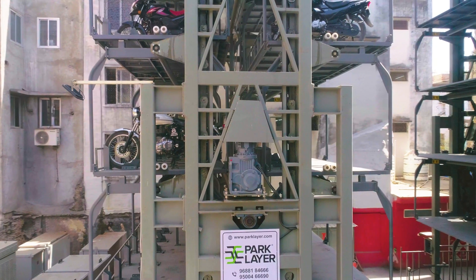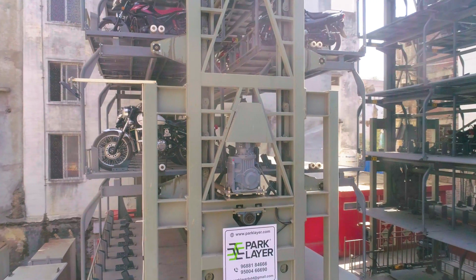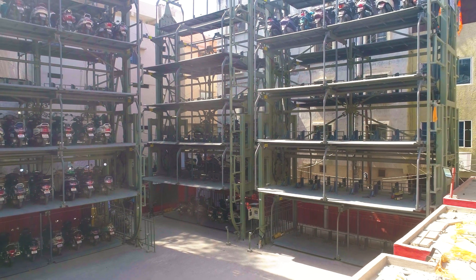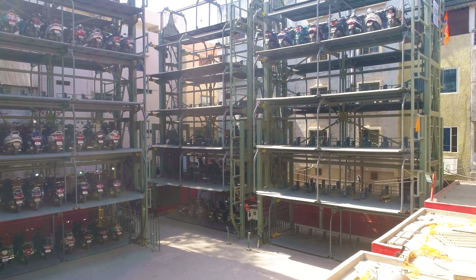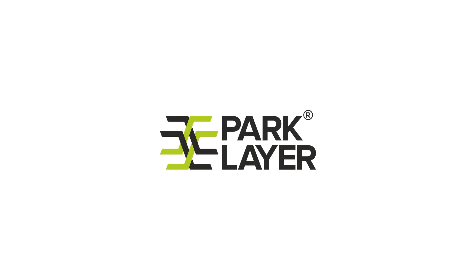Elevate your two-wheeler parking experience with rotary parking, where innovation meets convenience. Embrace stress-free parking in urban landscapes, designed specifically for motorcycle and scooter owners.